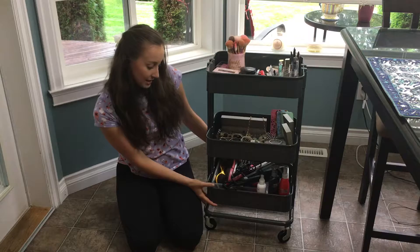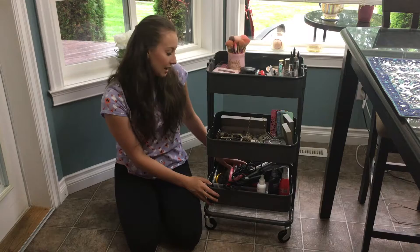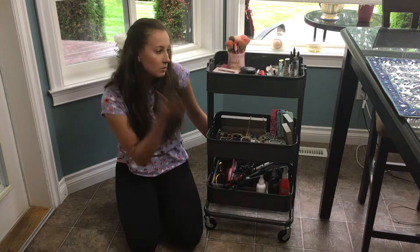When you have your things on display, you're more likely to use them — always keep that in mind. On the bottom tier I have all my hair products. The biggest thing is to keep hair products on the bottom, because if they leak you don't want them getting on your jewelry or makeup. I have my products on the side, tools on top, and a compartment with hair brushes, elastics, and bobby pins.